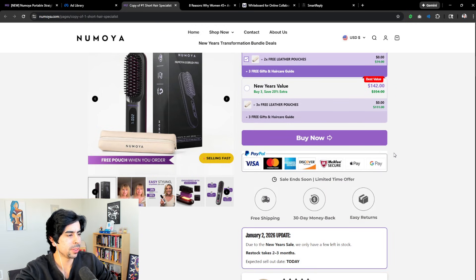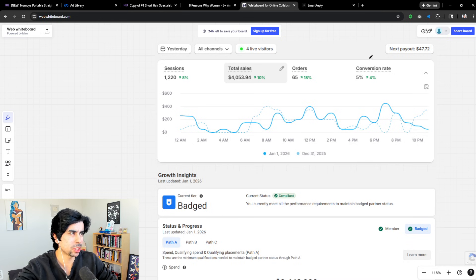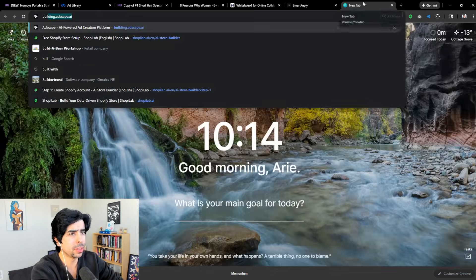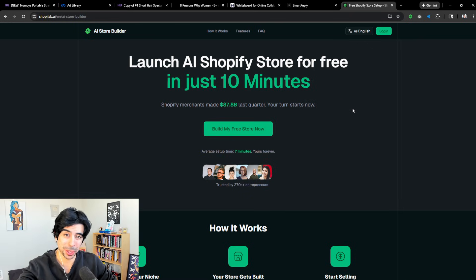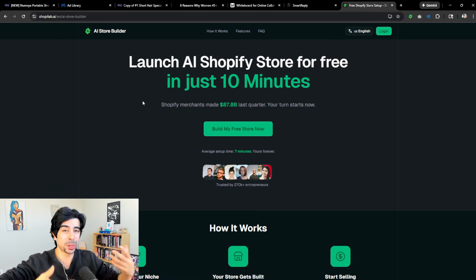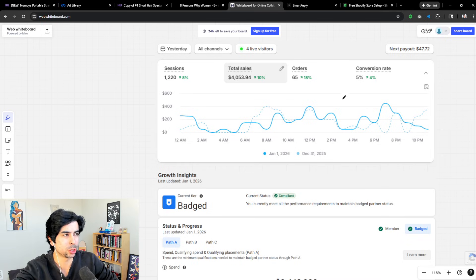It's similar to what I do — I'm not doing as hard of a direct response approach on my site but I'm still converting at about 5%. You can actually get the same theme I'm using on that store through our free AI store builder from ShopyLab, which is my platform. It's literally free — no catch. Shopify pays me if you keep your store after three months, so I'm very incentivized to help you succeed.